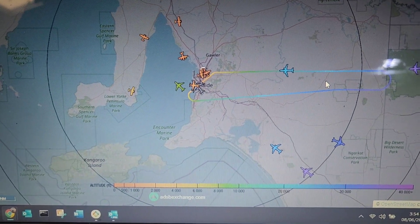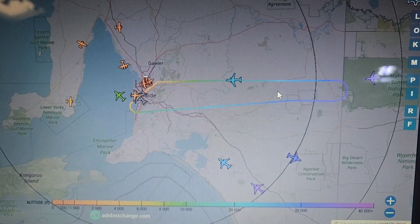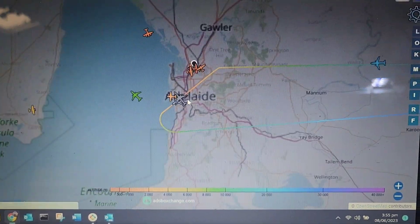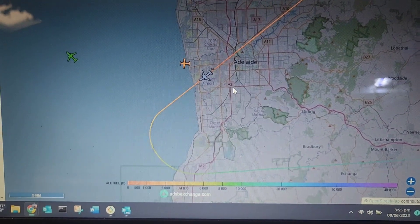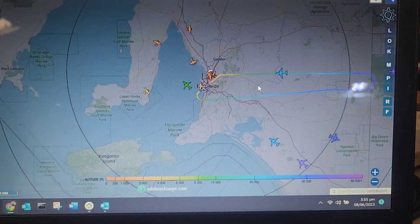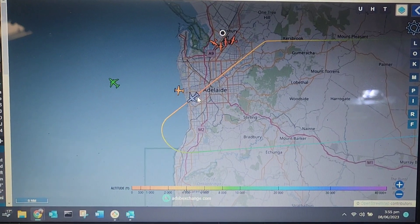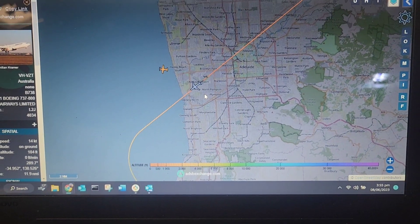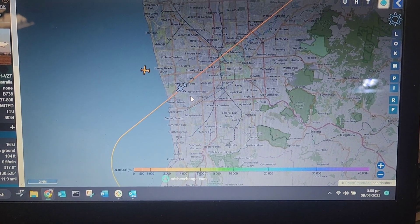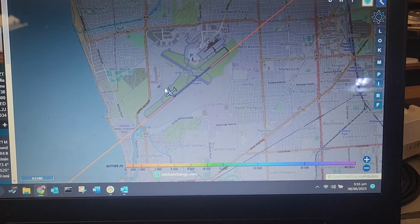QFA 742 just took off from Adelaide not long ago and was on his way. He's just come back — Boeing 737. What's going on here? So he's off heading away... Departure! What's going on with this guy? He's off the runway.